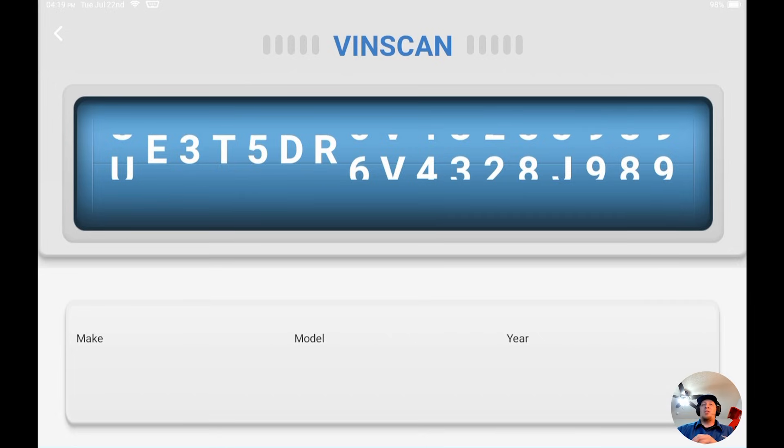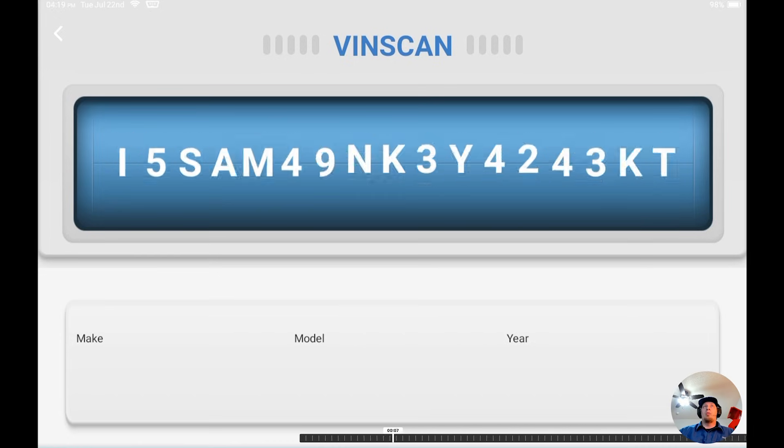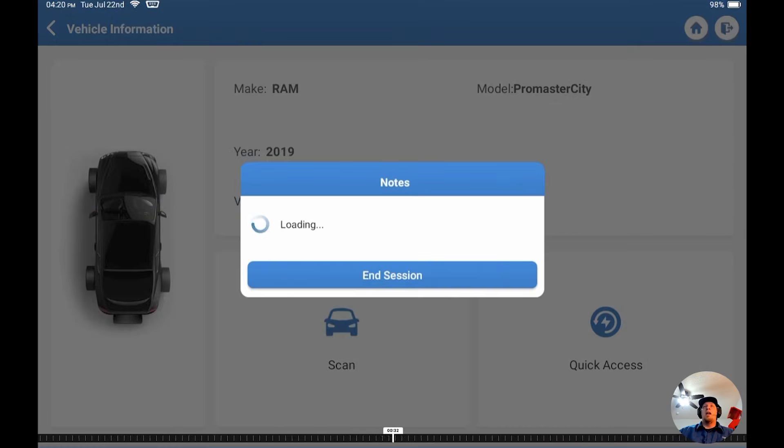So with that being said, we're going to take you through the new screen that you're going to see on your tools, so you have a clearer understanding of what you need to do and how you can verify that you have all the right ingredients to unlock the gateway. We're going to go on this vehicle and go ahead and do the Auto ID and pull the VIN number.